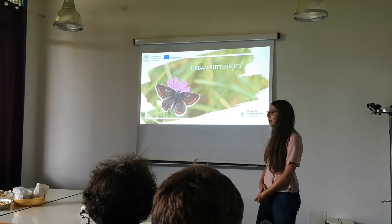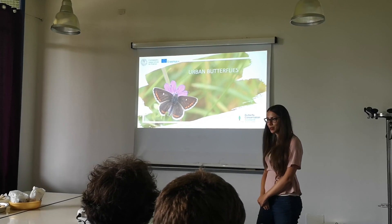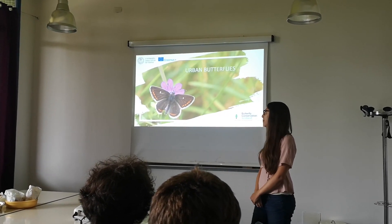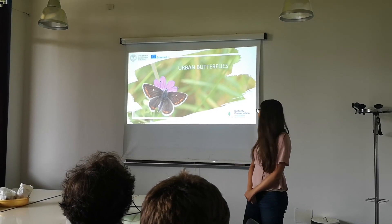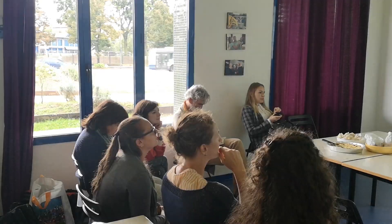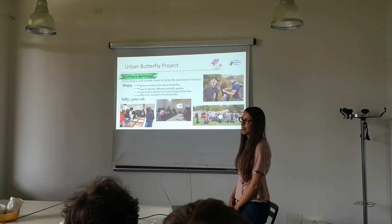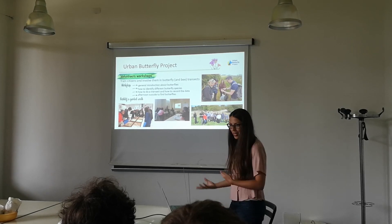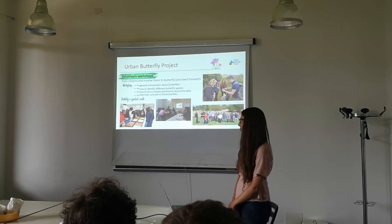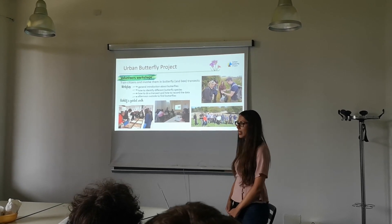In this way we also have scientific data that we can compare to other situations — for example, outside of the urban context, or among different municipalities — in order to obtain scientific data to compare our results. That's really important to be sure that this effort was not only for the general idea of having pollinators in our municipalities, but also to be sure that they are actually increasing.